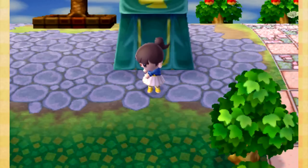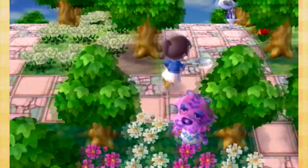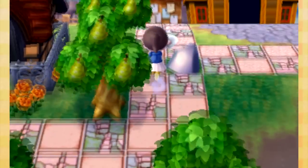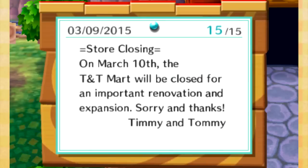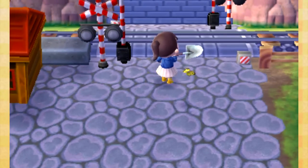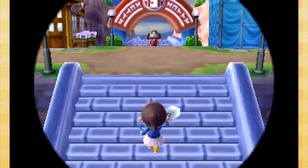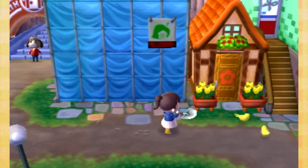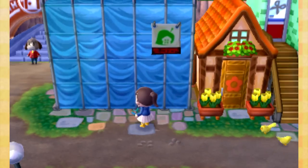There's actually something really cool happening on Main Street. On March 10th the T&T Mart will be closed for an important renovation and expansion. So today Timmy and Tommy's is actually closed to expand, which is so awesome! I'm so excited. Maybe we can actually get bushes and stuff like that - actually probably not since his shop isn't expanding. But he will definitely have more stuff soon.